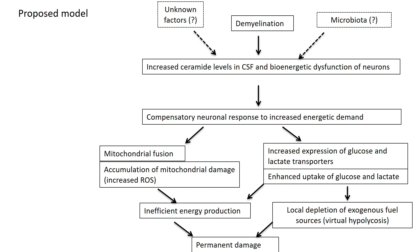So where is this ceramide coming from? There are a number of sources one can think of, including diet, the gut microbiota, and myelin damage itself, which is formed of lipids.